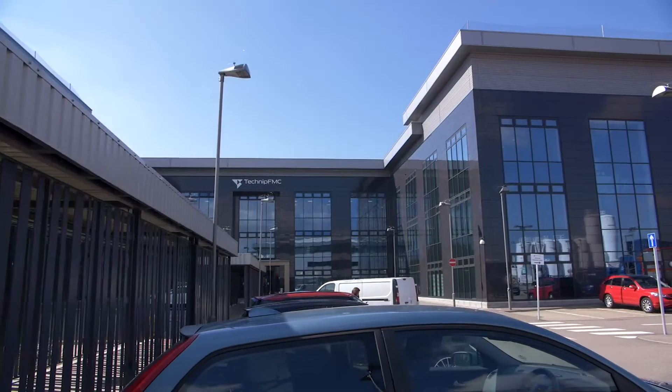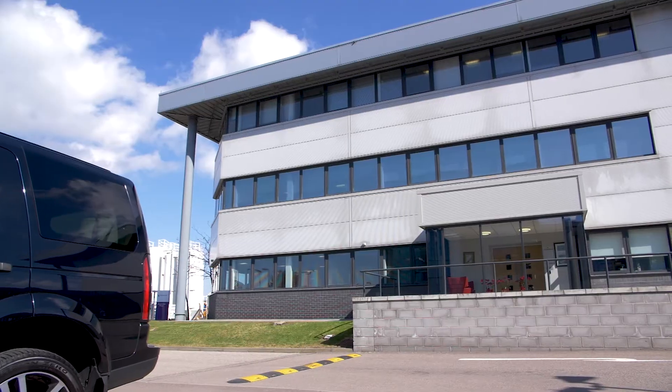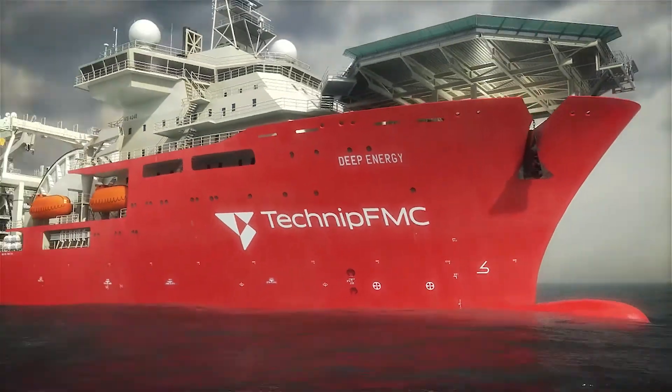My name is Scott Oomson. I'm based here in Technip FMC in West Hill. I'm the HSE director for the UK and I've been with the organisation over 20 years. Technip FMC are a global leader in the subsea, onshore, offshore and surface industries.